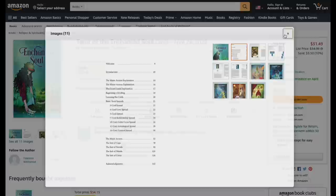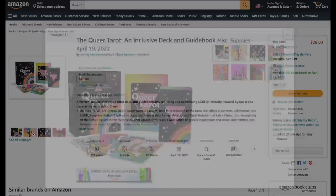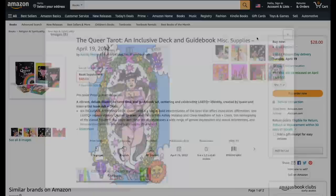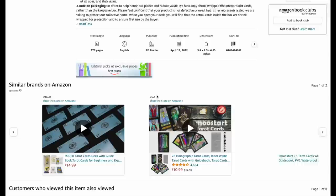The Queer Tarot — an exclusive deck and guidebook — is coming out on April 19th. It looks kind of cute, pretty reasonable at 28 bucks. It includes inclusive affirmations, a fully illustrated guidebook, and vibrant art. A perfect gift, coming April 19th.